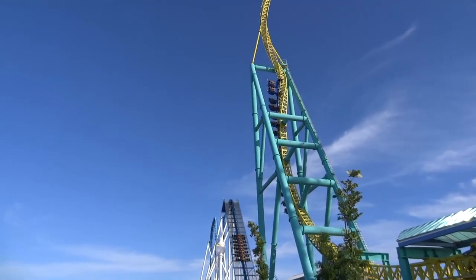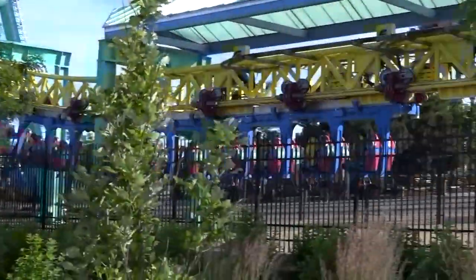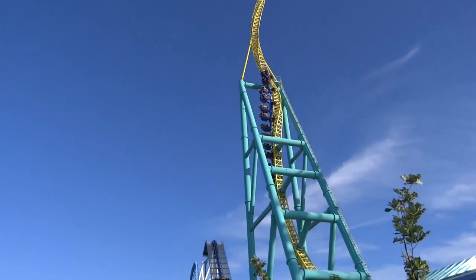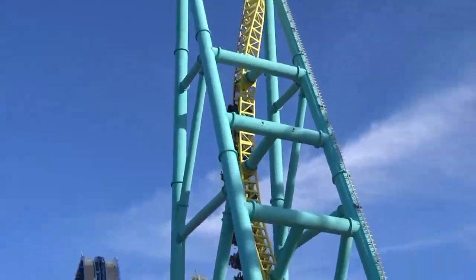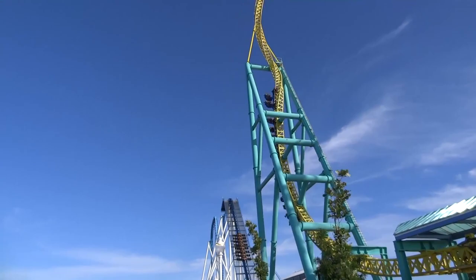Welcome back to the sixth installment in the series Whatever Happened To. In this episode, I am going to take a look at the Intamin Impulse coaster model. I will analyze why I think they were so popular initially, why I think they declined in popularity, and whether I think we could see more being built in the future.